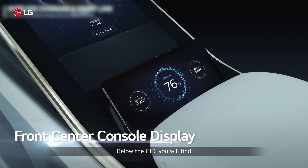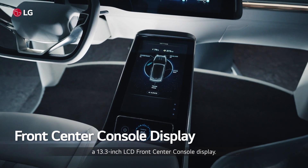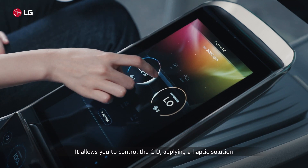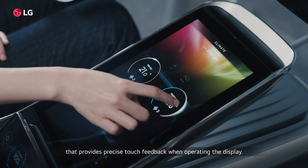Below the CID, you will find a 13.3-inch LCD front-center console display. It allows you to control the CID, applying a haptic solution that provides precise touch feedback when operating the display.